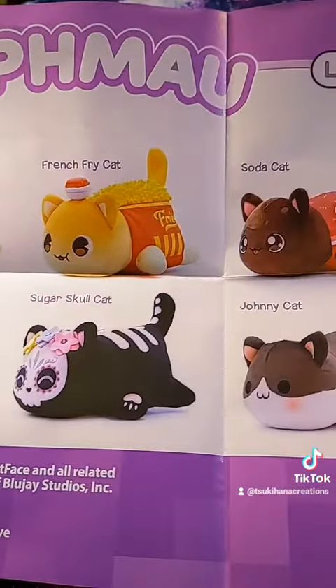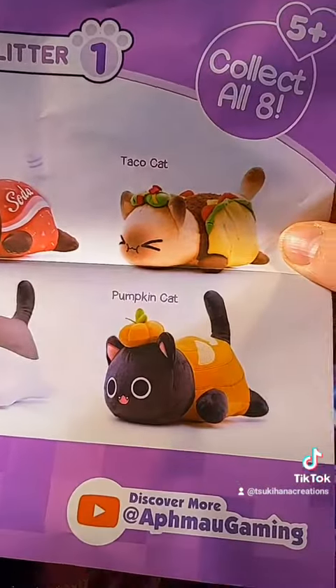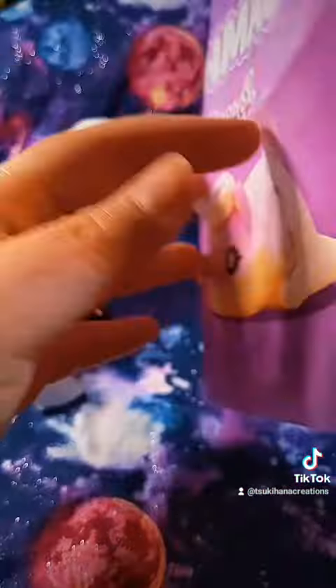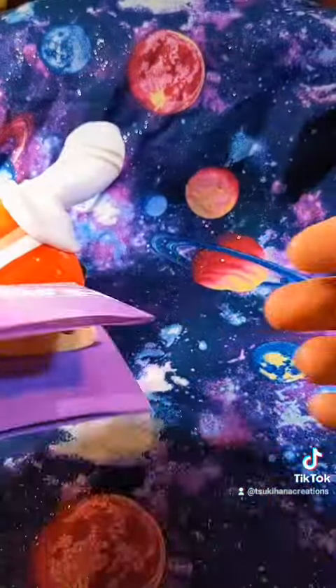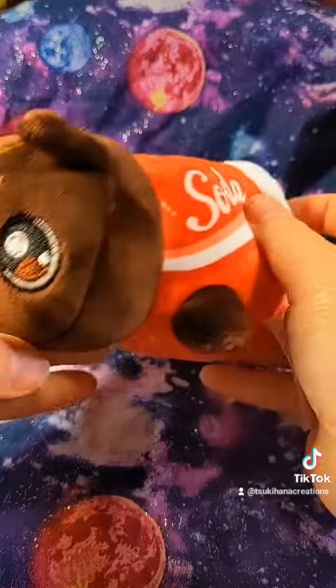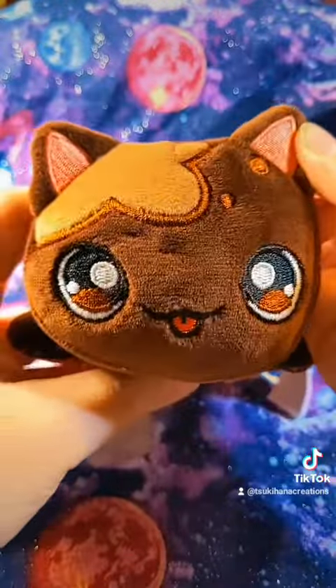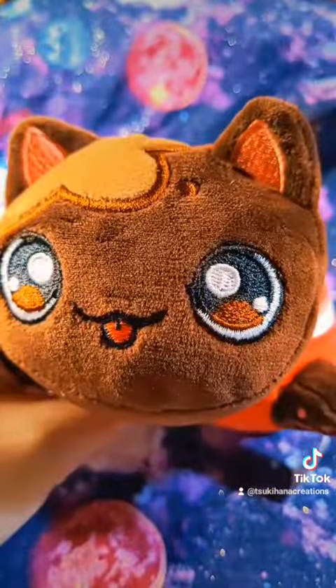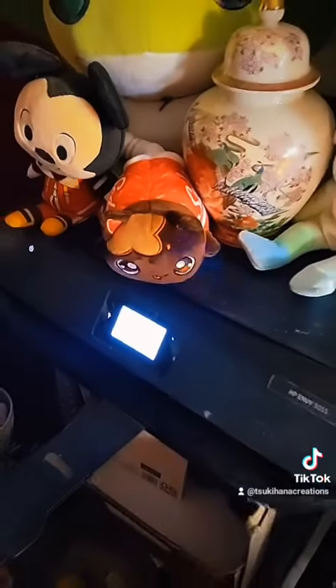Very cute. I want the cheeseburger and the French Fry, of course. Pumpkin Cat would be cute for like Halloween and stuff. But yeah, I got a Soda Cat — he's super cute. I don't know where I'm gonna put him though, that's a whole other problem. I decided for right now he's gonna hang out by my printer over here with all my other stuff.